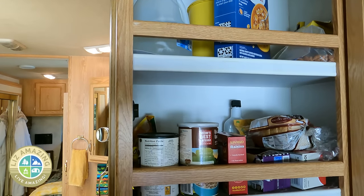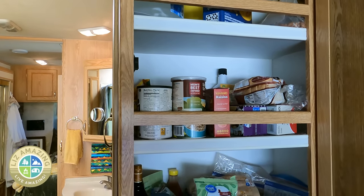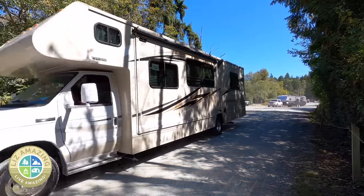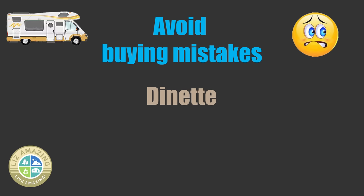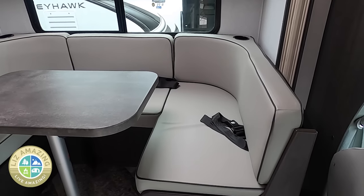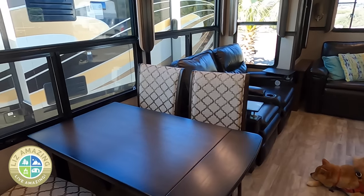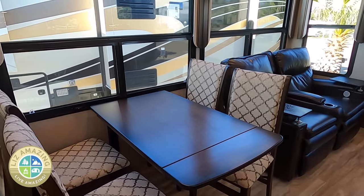Think about pantry space — this is often overlooked. Make sure you have the storage, particularly if you're going on long trips and won't be near a store. Also think about who you'll be camping with. Are you a family? Are you bringing grandkids along? Make sure the table will seat everyone comfortably.